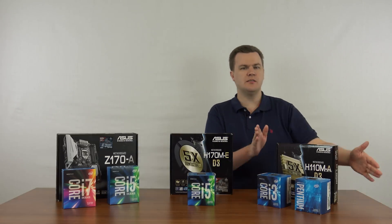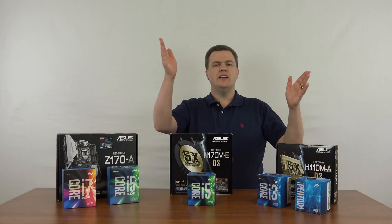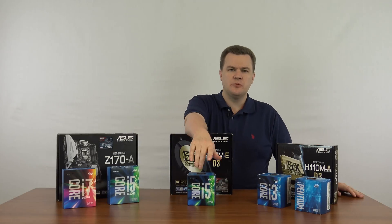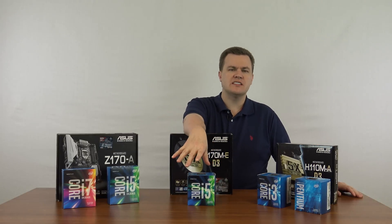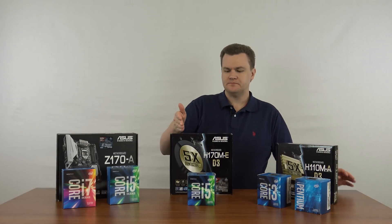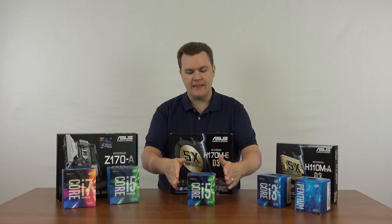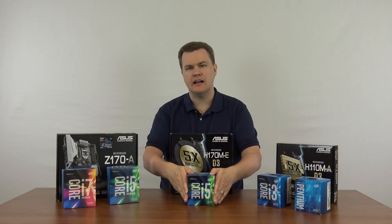That's the low end of the market, and if you're in that side of the market, you may know everything you need to know now. The links will be in the description below. Moving on to the middle of the market, we have the H170 board and the Intel i5-6500.